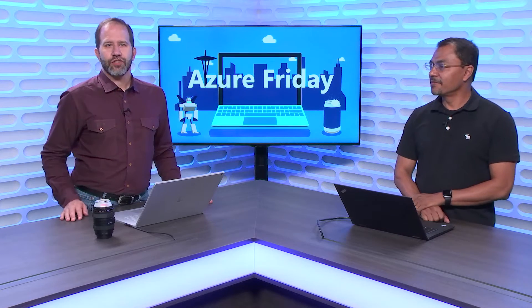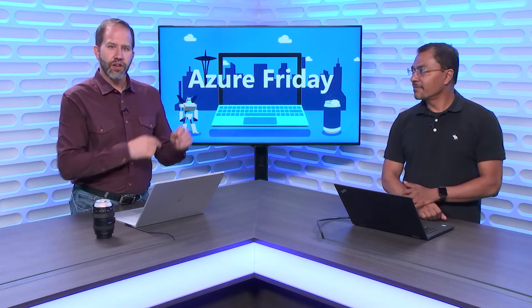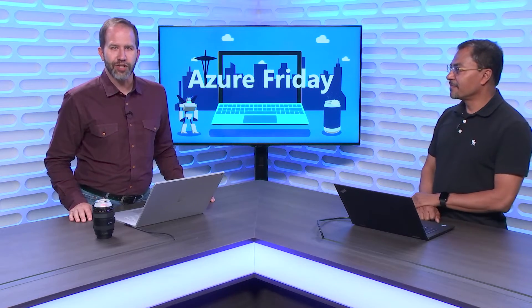Hey friends, you may have heard about Azure Service Fabric, but did you know that it has a serverless offering as well? Service Fabric Mesh is a fully managed service for building and deploying mission-critical apps without managing infrastructure. Chaco Daniel is here to tell me all about it today on Azure Friday.